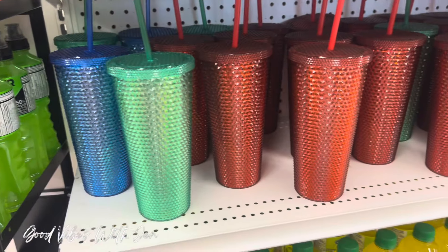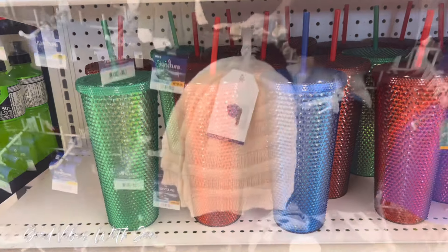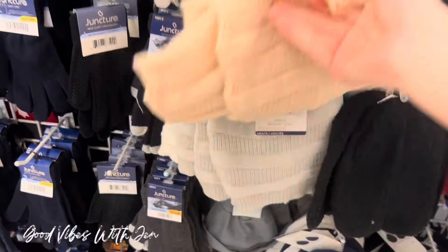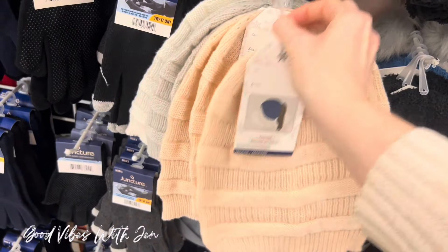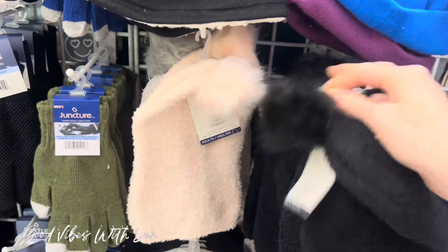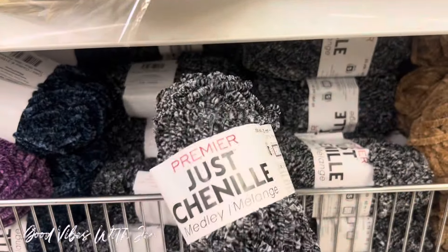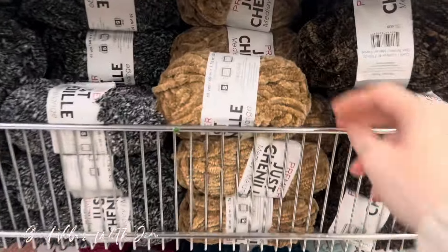Oh my goodness, look what I've just stumbled upon — Christmas Starbucks look-alikes! I see three different colors. Look at all this new stuff — beautiful new items, oh some gorgeous colors here, look at that one!